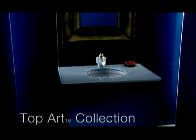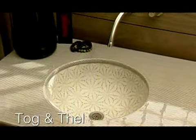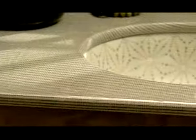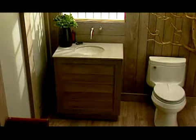Kohler Artist Edition's products create visually unique focal points that allow you to creatively express yourself throughout your home. Part of the top art collection, the Tog & Fell design, inspired by the dual-coated nature of Icelandic fleece, provides an unexpected aesthetic for select lavatories and vitreous countertops.